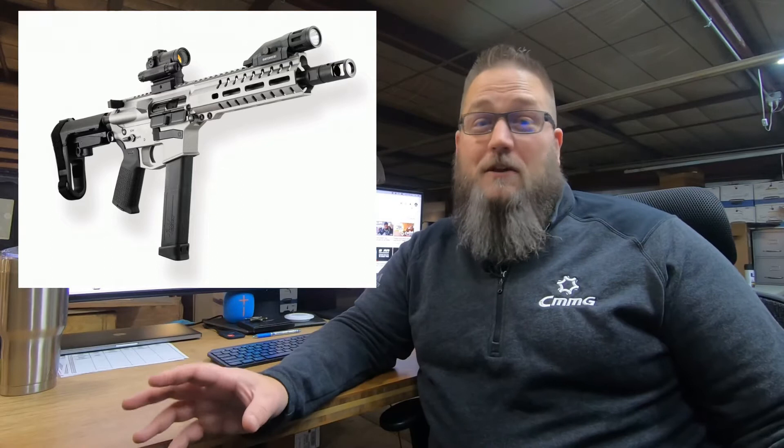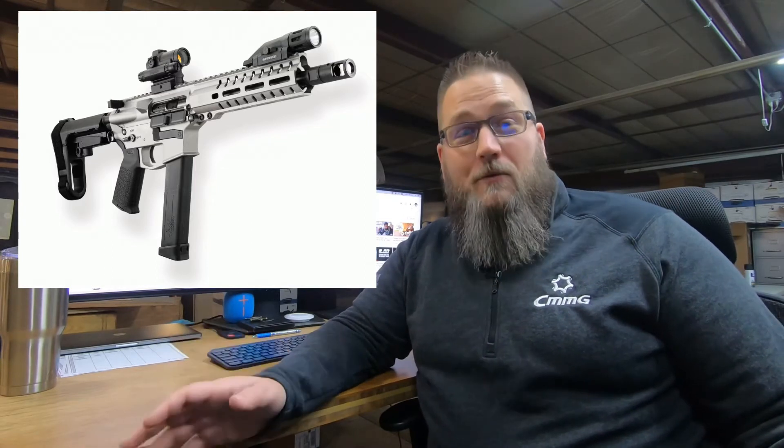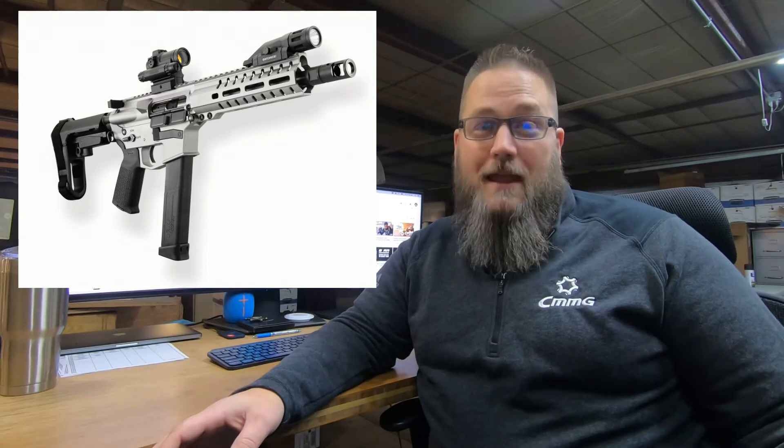The 9mm AR conversion has been an incredible success for us — we've had a lot of great support on it. It comes in a couple different ways: you can get just the inserts and do your own magazine with our upper, or you can buy completely pre-made magazines. As far as product releases go in 2019, after the 9mm AR conversion came the big one — the one you guys have been asking for since 2017. The minute we released a product chambered in .45 ACP, all of you started asking: when are you going to have it in 10mm?